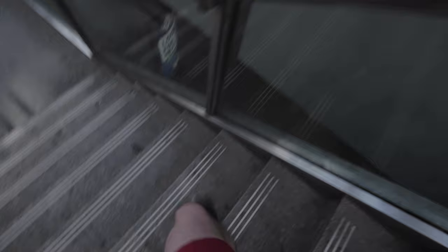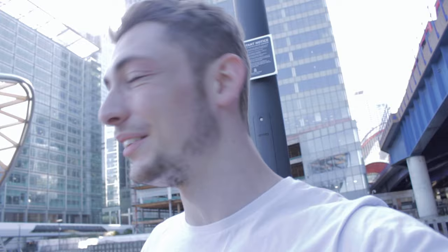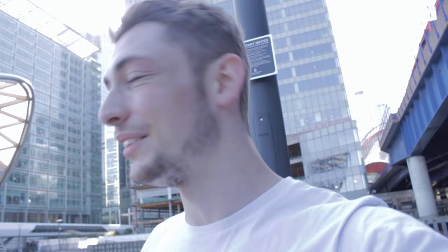So the first place I'm going to show you is literally right behind me. This is the Big Easy in Canary Wharf. If you've not seen this spot on Instagram before, I don't know where you've been because you see this place cropping up everywhere. You can get some really insane shots at night time and during the day it looks really nice as well.